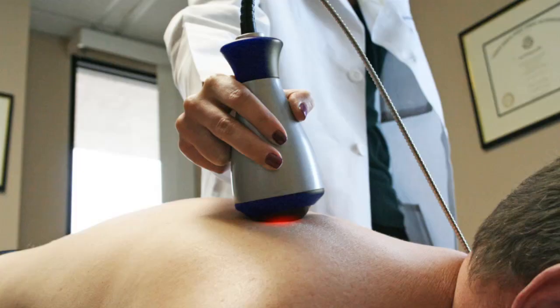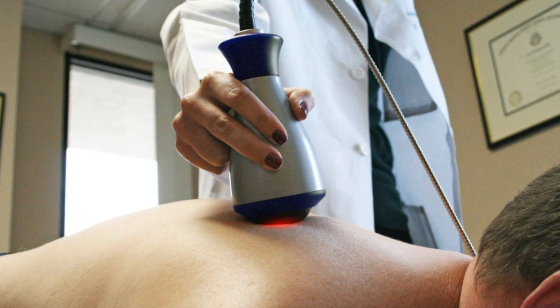In the past, laser-enhanced spinal decompression treatments had to be performed on two separate machines in two separate rooms. Aside from the scheduling difficulties this created, this also creates a problem where a patient in pain has to be moved halfway through their treatments. I knew that there had to be a better way.